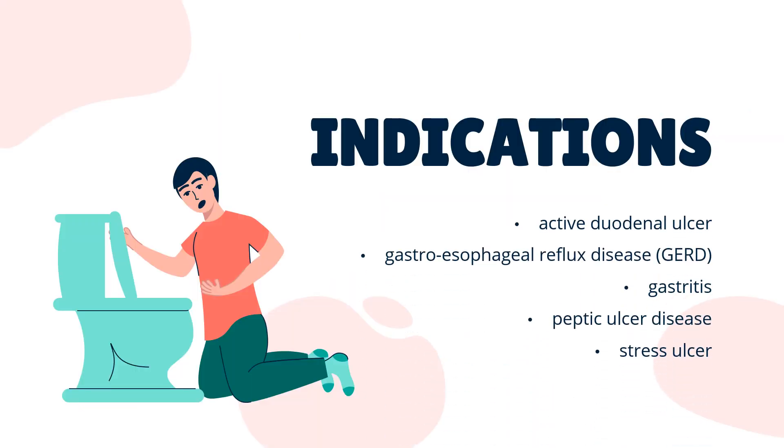What is sucralfate used for? The sucralfate suspension and tablet are used for the treatment of active duodenal ulcer for up to 8 weeks. The tablet form may be used at a lower dose for healed duodenal ulcers for the purpose of maintaining healing and preventing recurrence. Sucralfate is also used in the prevention and/or treatment of gastroesophageal reflux disease (GERD), gastritis, peptic ulcer disease, stress ulcer, and dyspepsia.